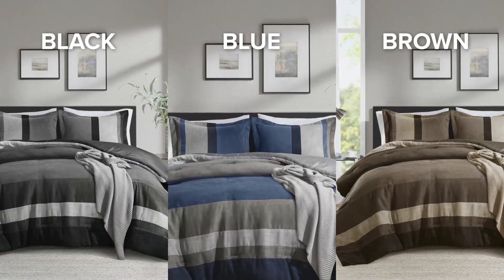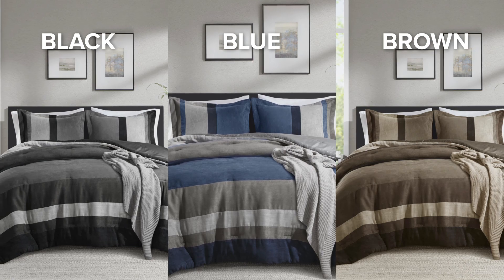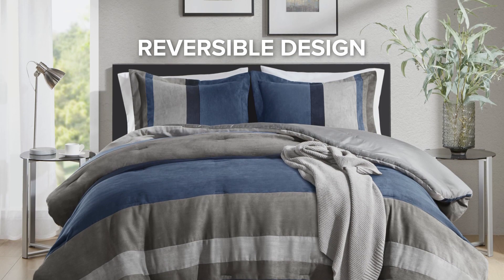The chic striped pattern in bold and contrasting colors adds effortless elegance to your space. Its reversible design gives you the power to transform your room's look instantly.